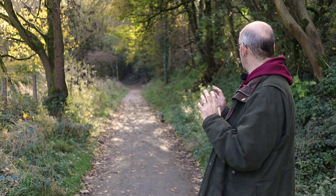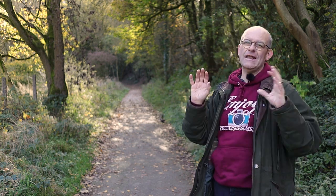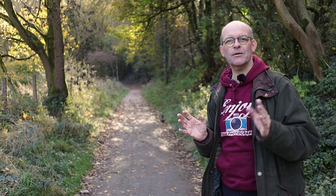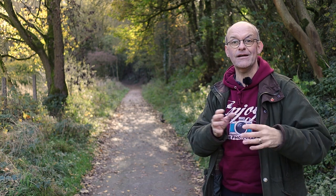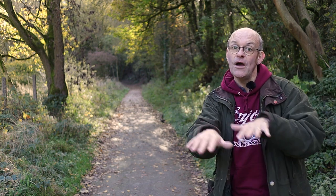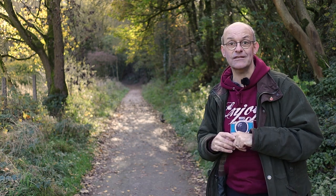Just behind me here on the footpath, the sun is breaking through the trees and creating some patterns on the floor. Now it's not the greatest shot but I'm just using it as an example of what you could look for when you're out and about. The sun coming through and creating different patterns on the floor can make some really interesting shots.